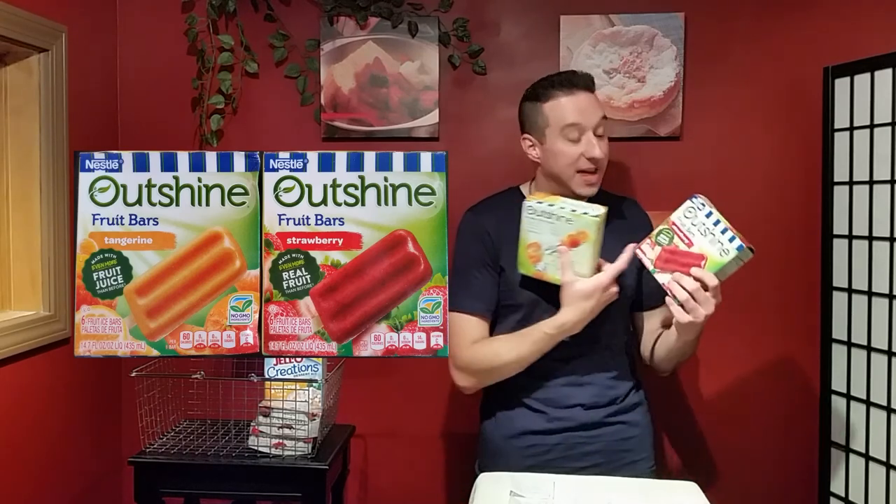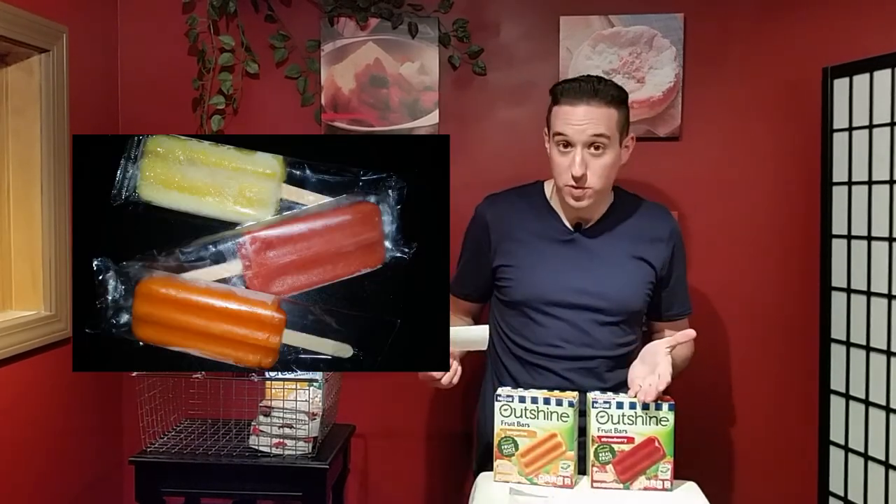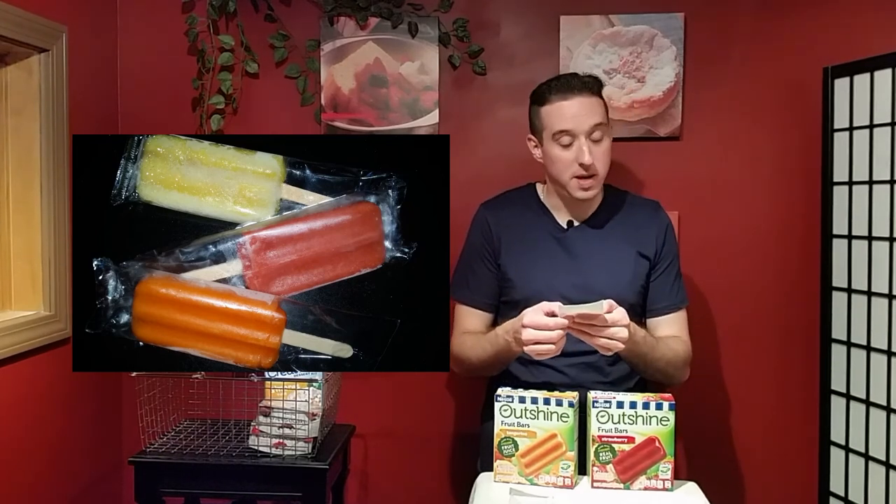If you like popsicles but want real fruit juice in them, try these Nestlé Outshine fruit bars. In some cases they actually have real pieces of fruit in them, like my favorite — strawberry. They also have many other flavors: strawberry, tangerine, pineapple, grape, lemon, lime.